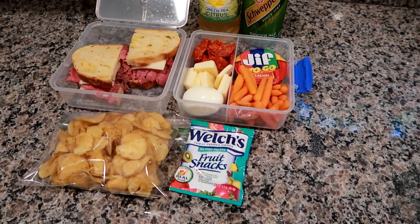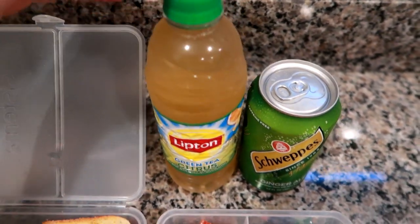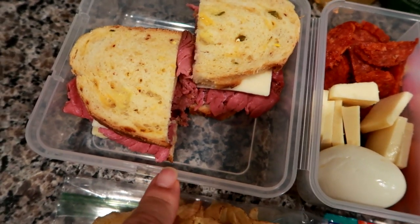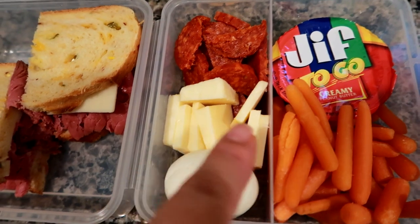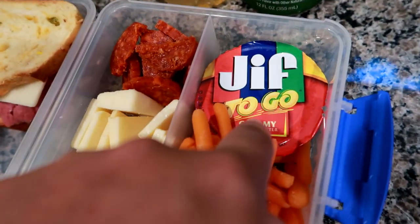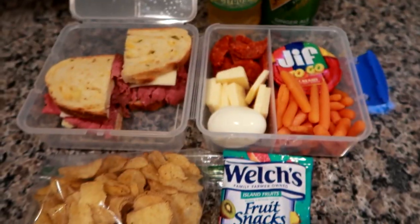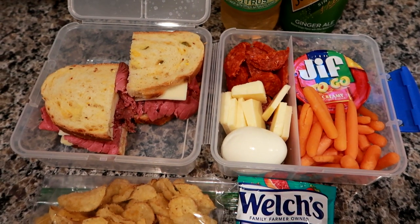Good morning guys, it's Thursday and I'm getting ready to pack Matt up for work. I'm giving him a Lipton green tea citrus, a ginger ale, and the lunch cube today. Inside is the cheddar jalapeno cornbread with mayo, rare roast beef, and Swiss cheese, a hard-boiled egg, sliced Cabot sharp cheddar off a brick, some pepperoni off a stick, baby carrots with a Jif to-go, and Cape Cod kettle chips in sweet and spicy jalapeno — those are so good. And a Welch's island fruit snack. I haven't figured out what I'm taking yet.